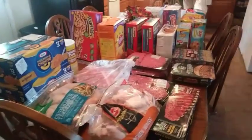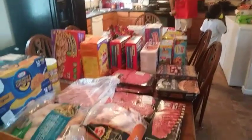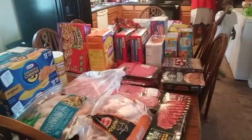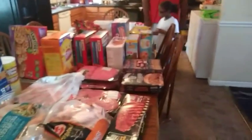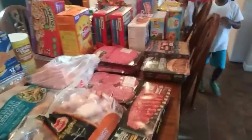Hey y'all, welcome back to my channel! I'm doing my monthly grocery haul. This is the first part from Sam's, and when I get back I'll add the second part from the other grocery store. I need to do this so I can get all of this stuff off my table and in the freezer.